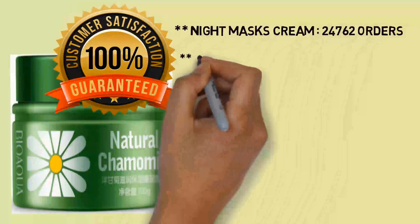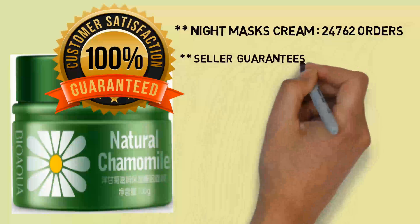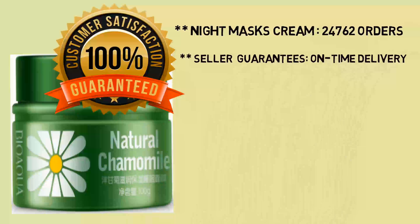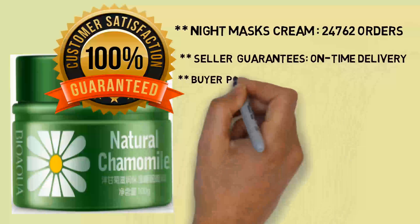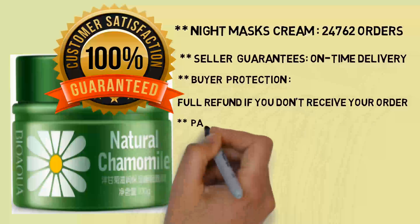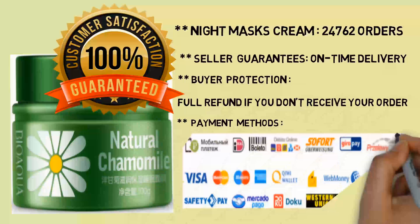Night Masks Cream has 24,762 orders. Seller guarantees on-time delivery and buyer protection — full refund if you don't receive your order. We support the following payment methods.